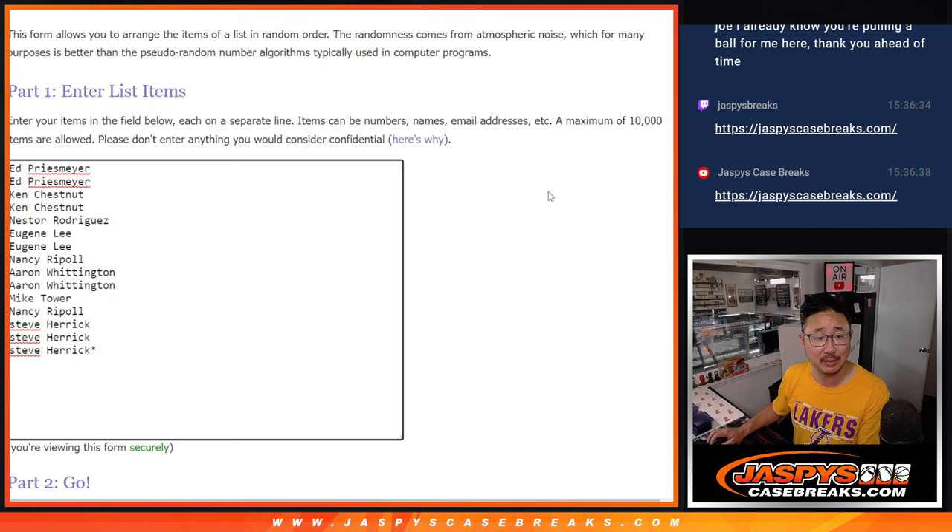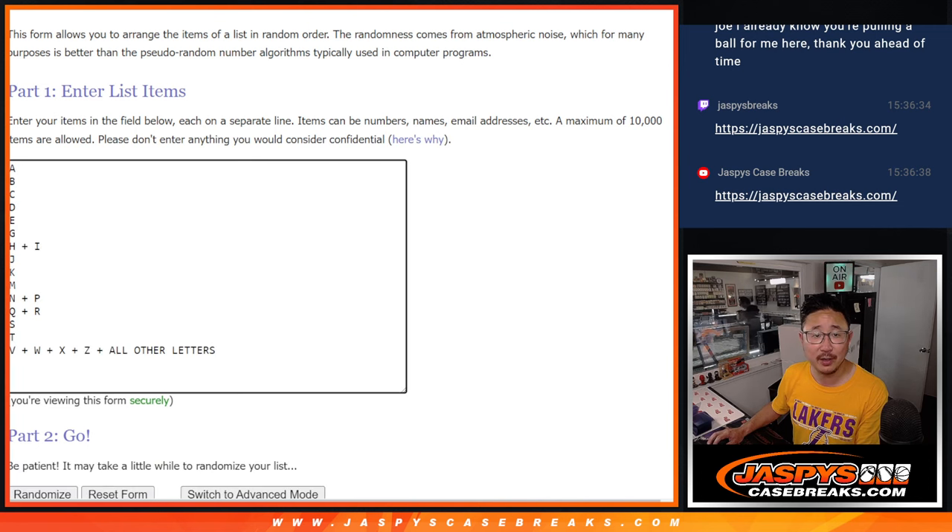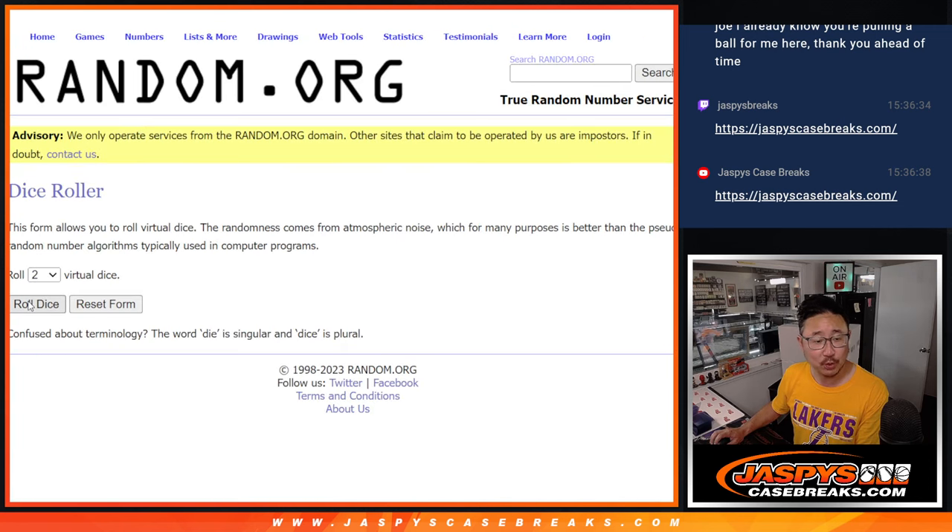All right. So with that being said, thanks to this group for getting in on the action. Appreciate it. There are the letters right there. Let's roll it.